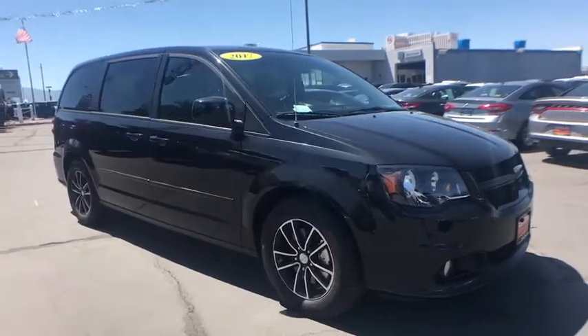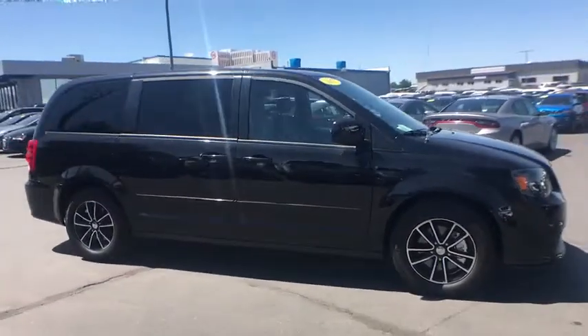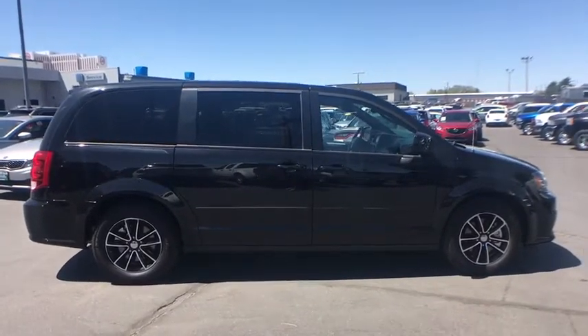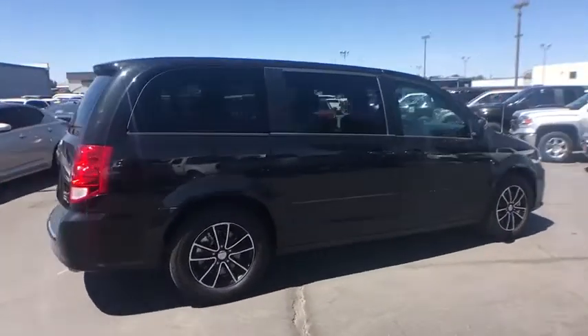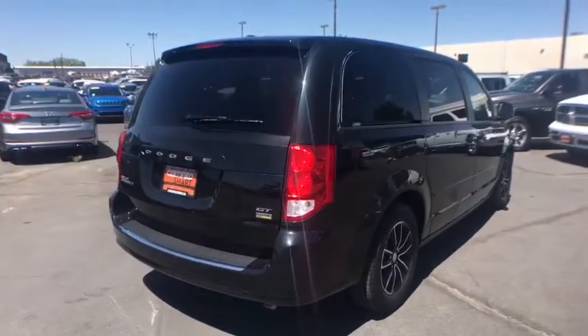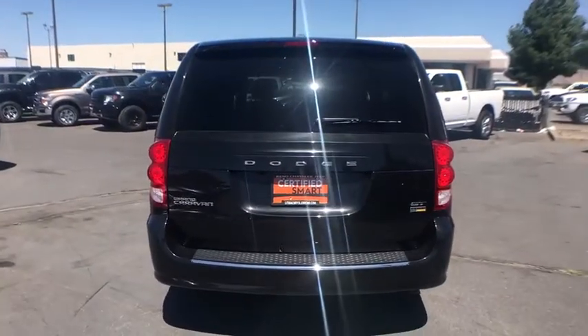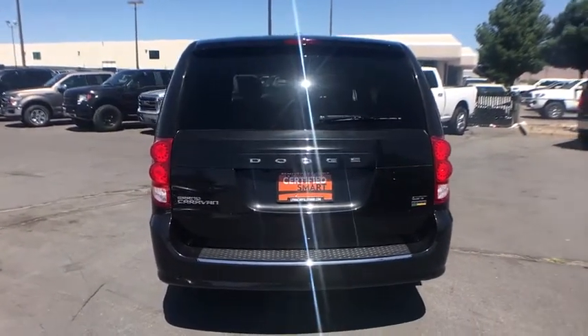The 2017 Dodge Grand Caravan. The Dodge Grand Caravan received the government's highest front and side crash rating of five stars. Its vast interior is widely praised with an innovative seating arrangement, versatile cargo storage, and enough entertainment features to keep the kids entertained on road trips.